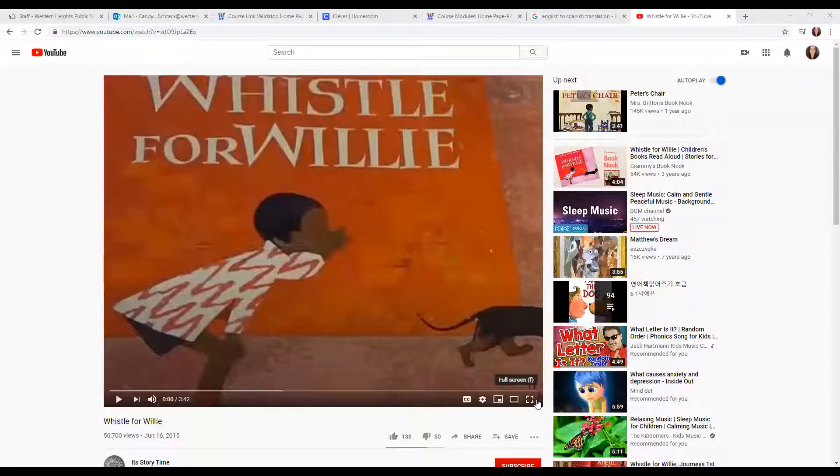We're going to do our star story. Our star story is called Whistle for Willie. We read this story yesterday — let's see if you can remember the title. The title of our story is Whistle for Willie. Ezra Jack Keats is the author and illustrator of the story. He wrote the words and drew the pictures.